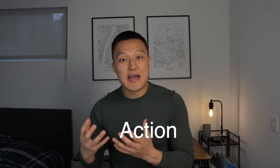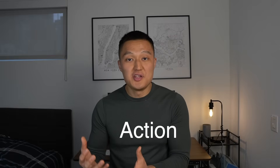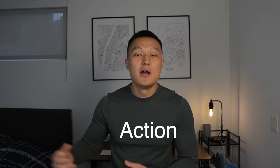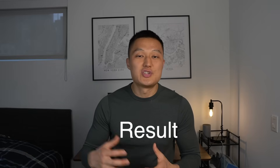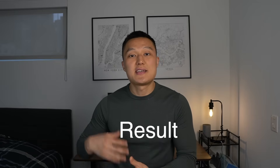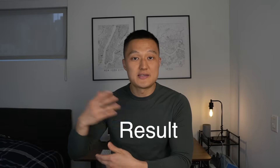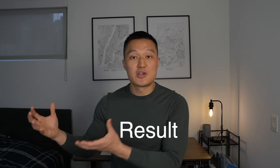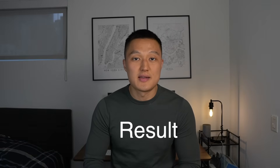And because of the series of actions I took — the pros and cons and the illustration — it persuaded the client to take this model and productionize it. That's the result: after I built the prototype, I transferred it to the next data scientist who entered the project, and they productionized it, which is currently being used by the client today.